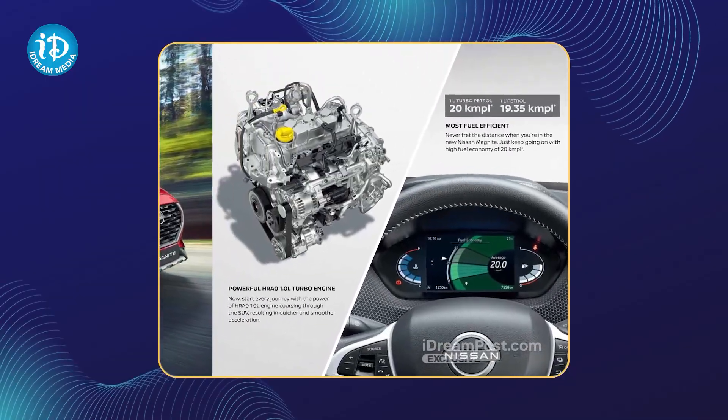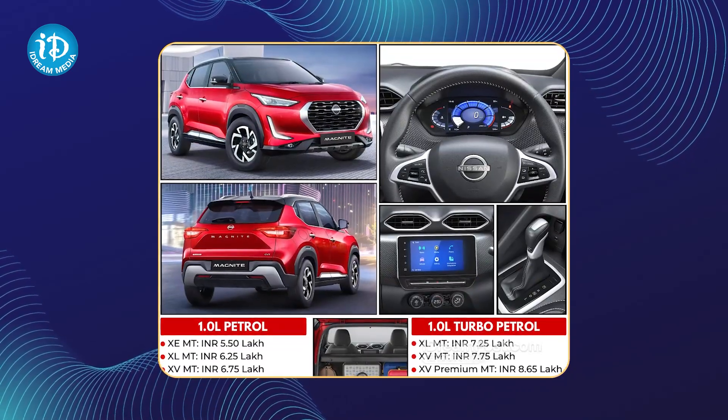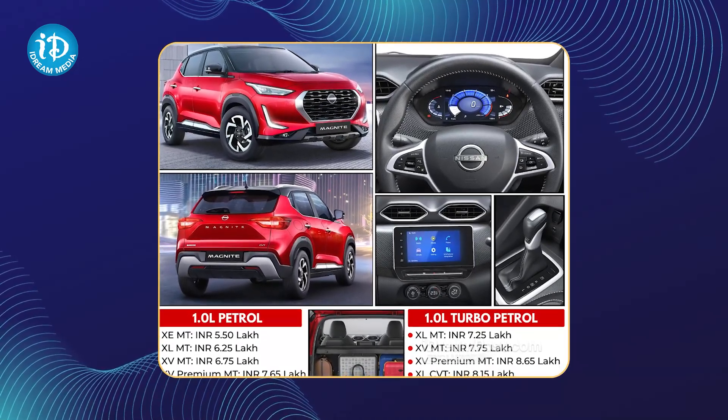There are 32 variants. There is also a petrol option. The 32 variants also have an extra price.